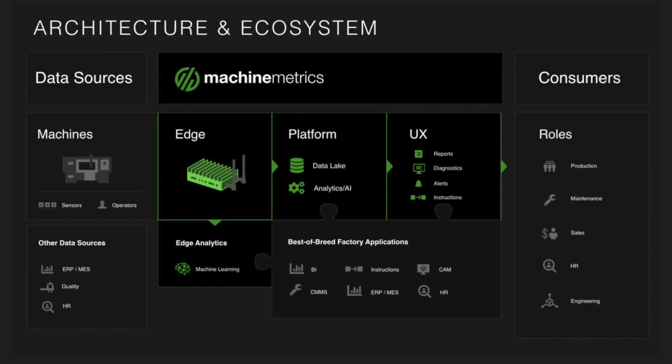This data and our platform then feeds back to manufacturers and other consumers within the manufacturing lifecycle in ways that drive significant value, all the way from the shop floor to the C-suite, enabling what many people call digital transformation.